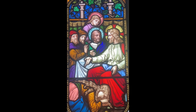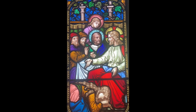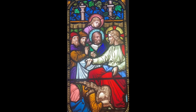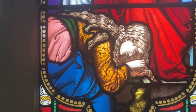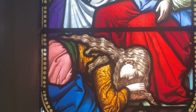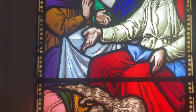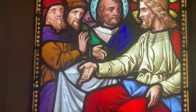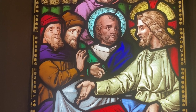Both windows were moved to the new chancel in 1961. The east window depicts Christ with Lazarus, Martha, and Mary. The south-east window represents faith and hope.